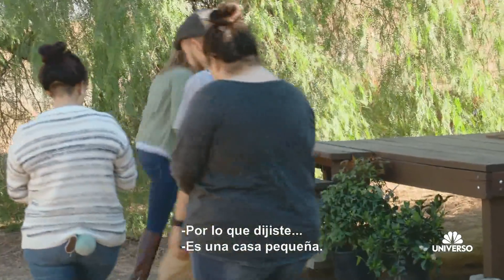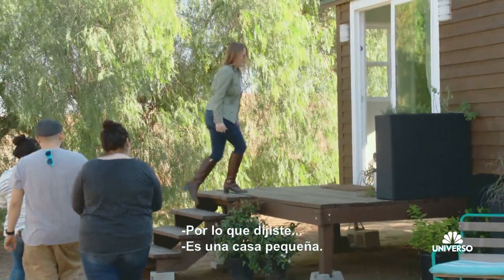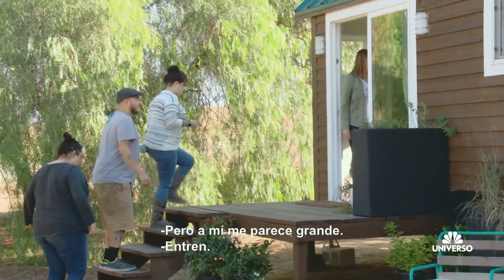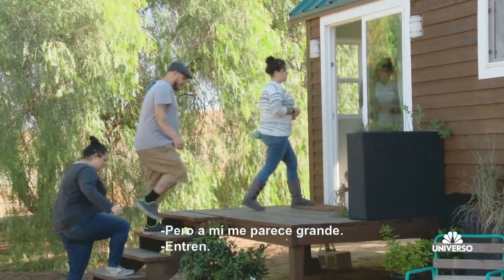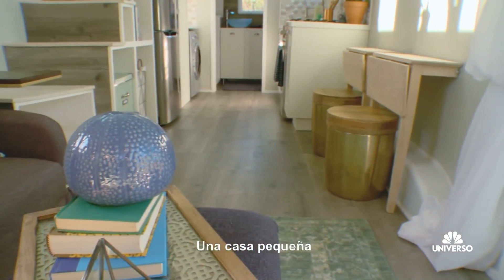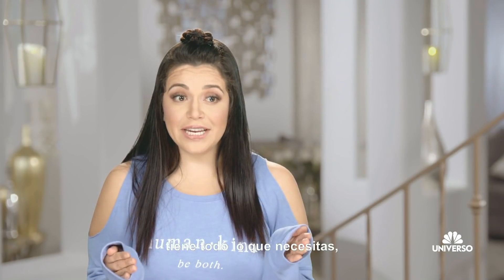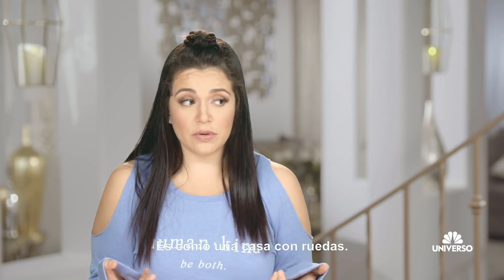I thought you made it sound like it was going to be like a... It's a tiny house. Like a porta potty. You made it sound like it was going to be really bad — this is like a good apartment in New York or something. A tiny house is a house that's little but has everything you need, but it's small. It's like a real house, just on wheels.